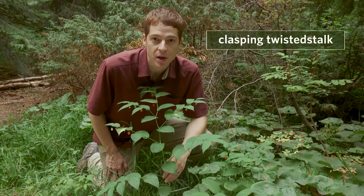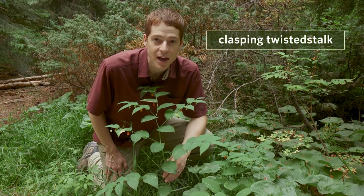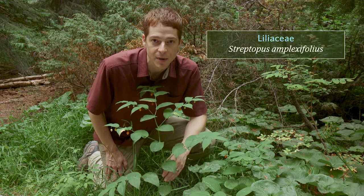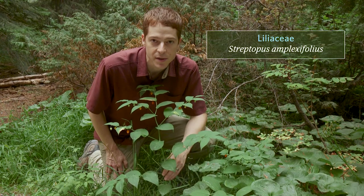This is clasping twisted stalk. It's a perennial herb that grows in moist forests, along stream banks, and in avalanche tracks from low to subalpine elevations. Its family is Liliaceae, the lily family, and its scientific name is Streptopus amplexifolius.